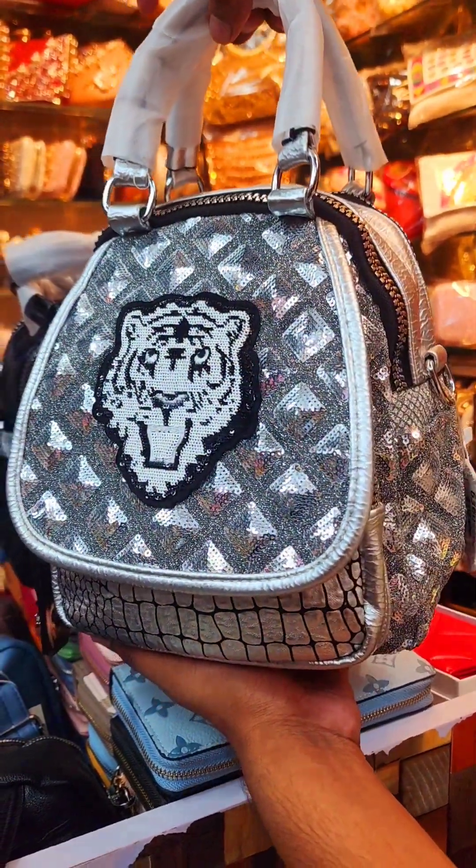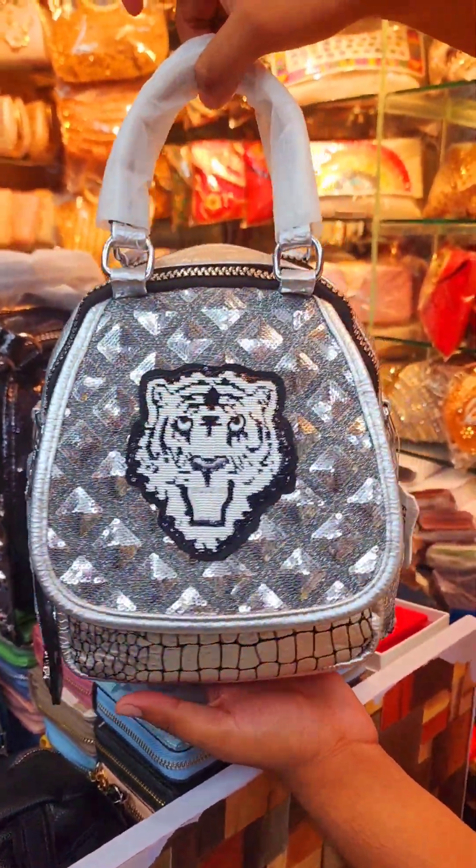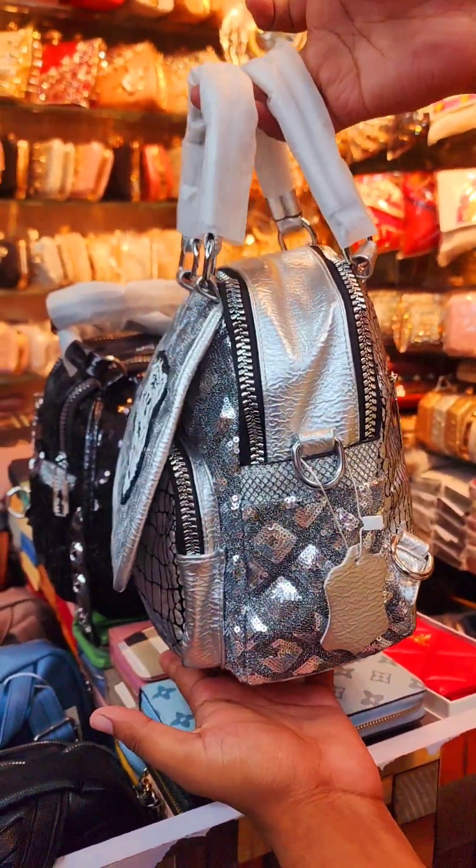Hello, Assalamualaikum. Special Nutun Backpacker Collection. It's a fashionable quality shampoo. It's a fashionable type.